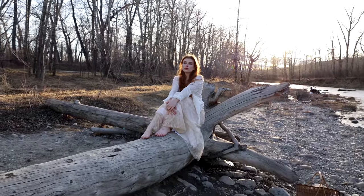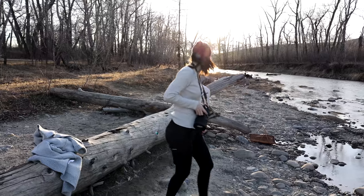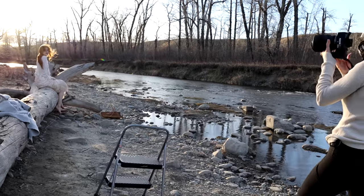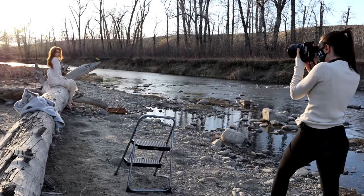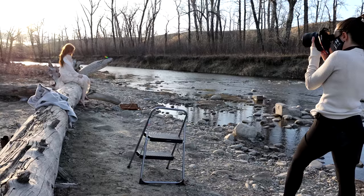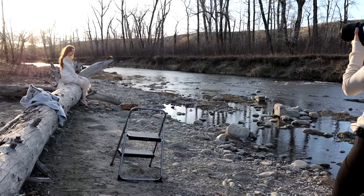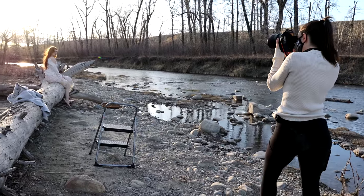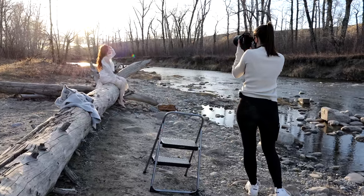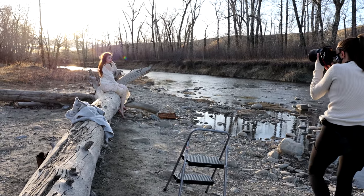I asked her to sit on the side of the rock with her legs hanging over the edge on this side, grab the dress higher, give me the shoulder off, and then blow her hair out. That's gorgeous — wow, amazing!